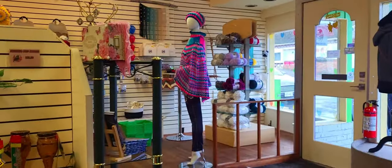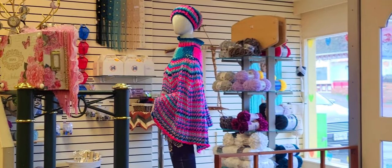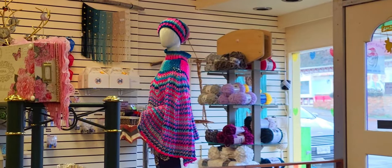I put her outfit on my mannequin - doesn't it look pretty? Oh it looks so good - that's going to get a lot of attention. It was sunny out and now it's raining again - oh well.